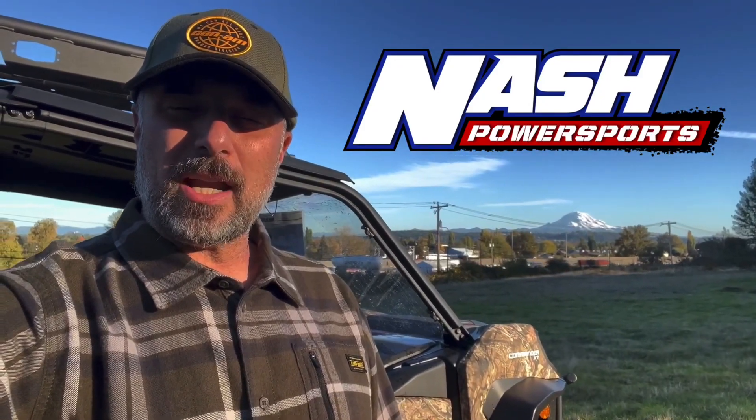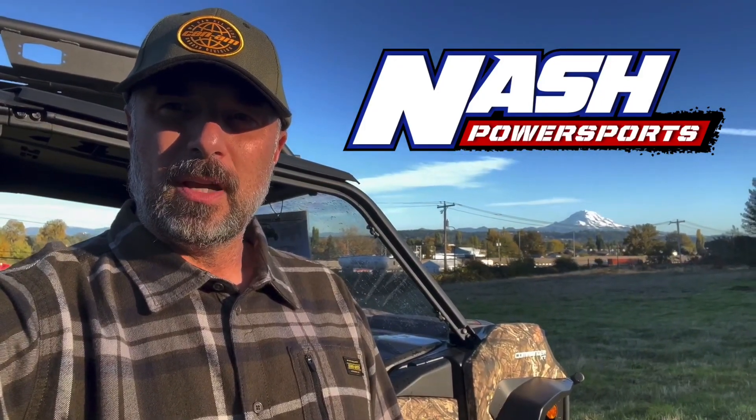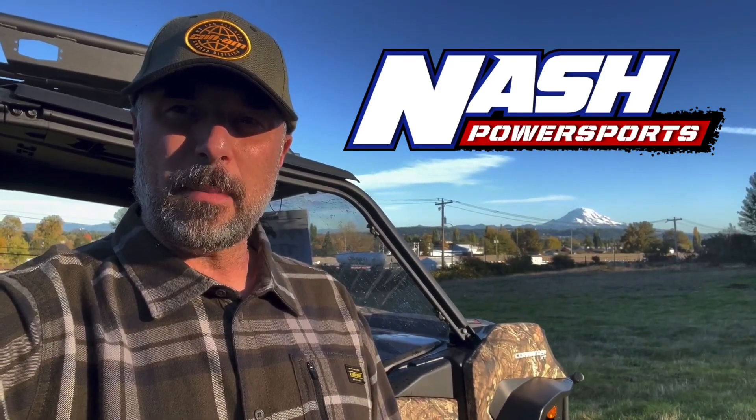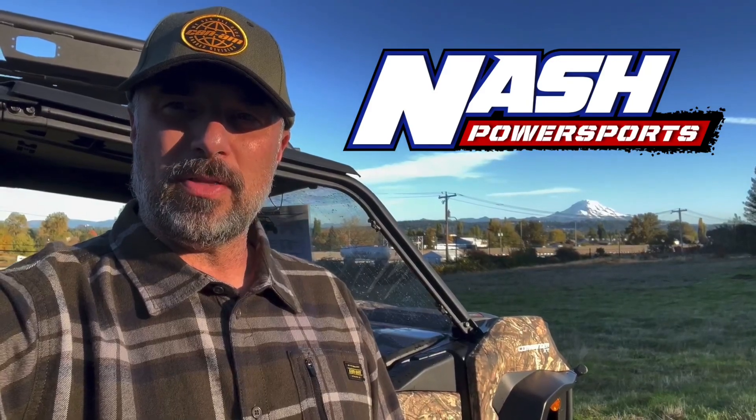Hey, Ben Janin, Nash Power Sports, and today we are taking a look at the 2023 Commander XT-1000R. Come take a look.